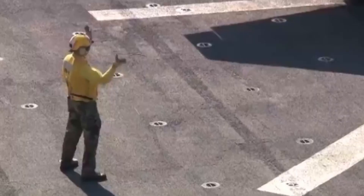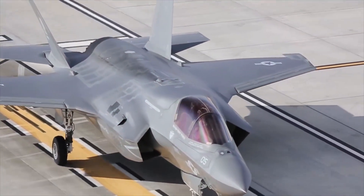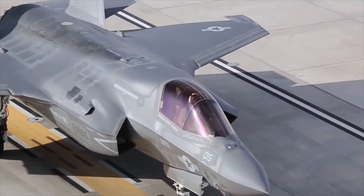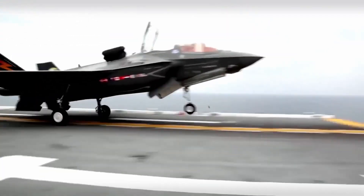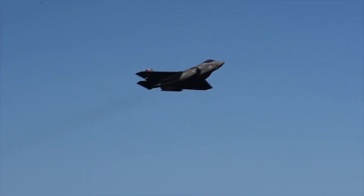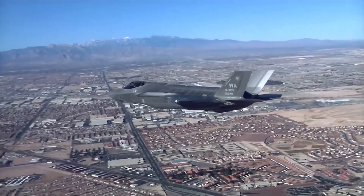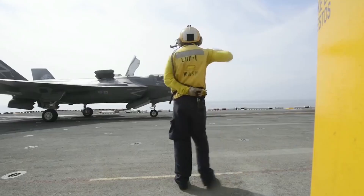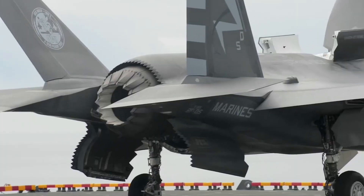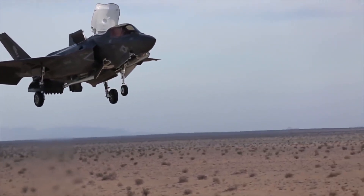Number 7: F-35 Fighter. The F-35 is considered the most important military aircraft in the world. It has three main models: the F-35A, which is the conventional takeoff and landing variant; the F-35B, a short takeoff and vertical landing variant; and the F-35C, a carrier-based variant. First conceived in 1992, it was a descendant of the X-35, the product of the Joint Strike Fighter program.